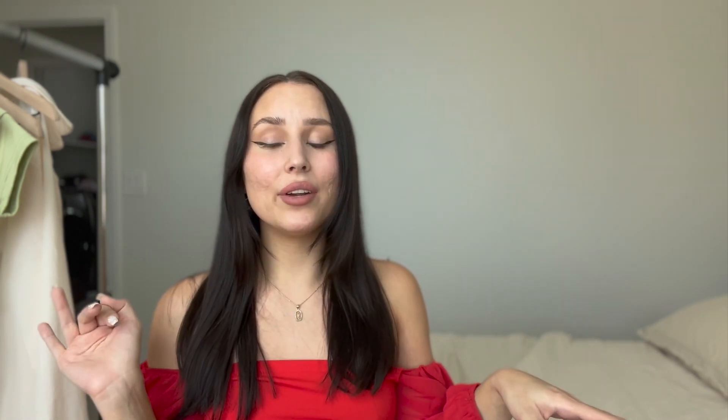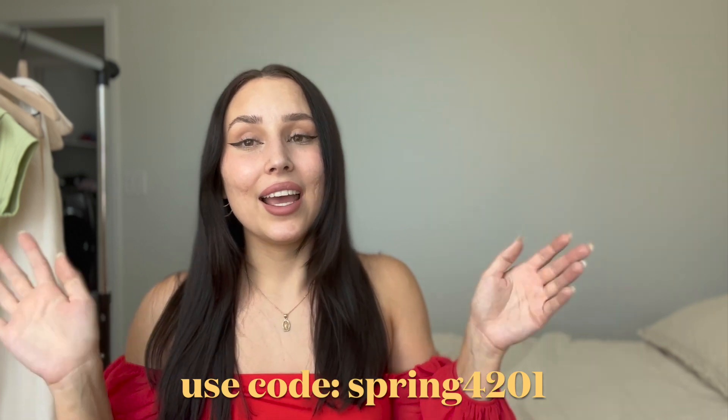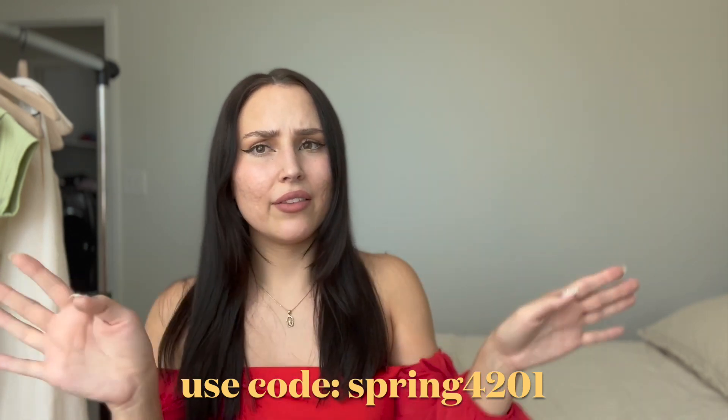Alright guys, that concludes today's Shein haul. Thank you so much for watching, and thank you to Shein for sponsoring today's video. Go check out Shein's spring sale going on right now — the promo code is right here on the screen. If you have any questions about any of the items, DM me on Instagram. All the links to these items will be in the description. Use that code and shop the sale — everything on their website is super cute and trendy. Go follow me on Instagram and TikTok, links down below. I'll see you guys in the next video!